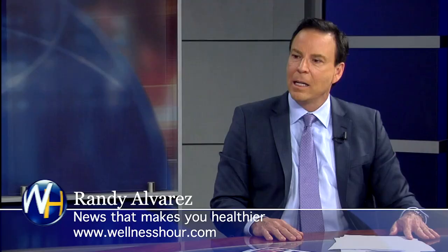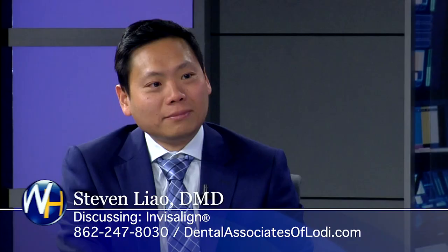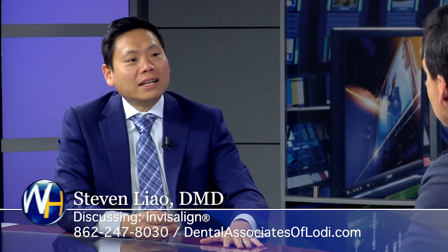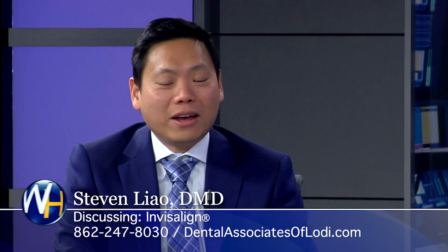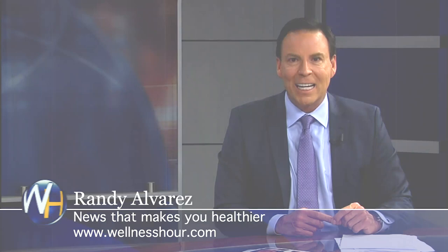Thank you for coming on the show — great stuff. If someone wants to know more, they can go to your website and make an appointment. We do offer free consultations — they get to see me directly. We have two dedicated financial personnel working to make this worthwhile, whether it's through insurance, payment plan options, or third-party financing to make this affordable. You've been watching the Wellness Hour, news that makes you healthier. I'm Randy Alvarez. I wish you good health.